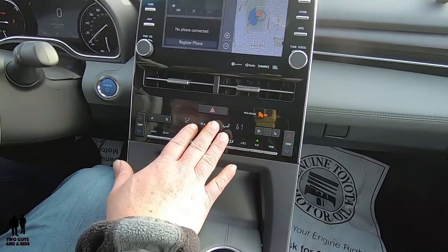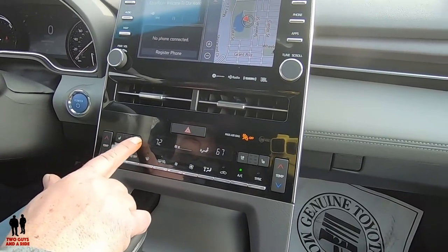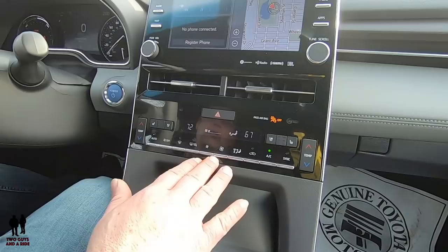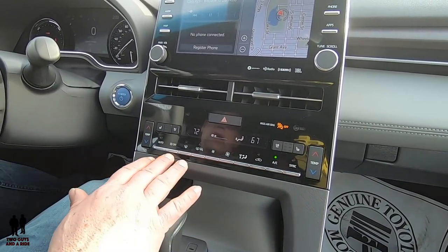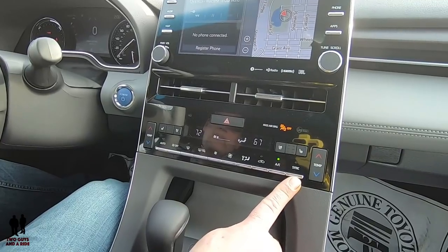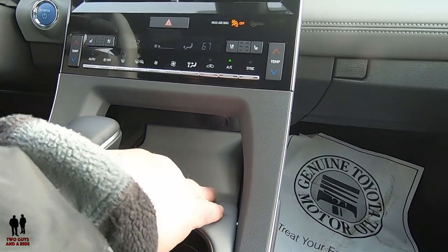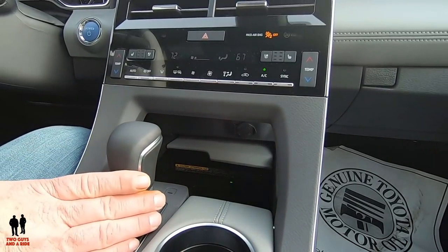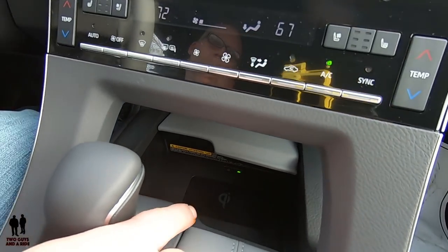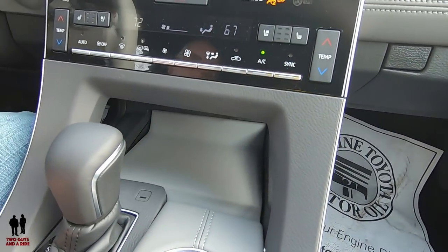Moving on down, we have the climate control system — this is a dual-zone auto climate control. You have hazard buttons up here, heated and cooled seats on both sides with three stages. Your typical physical climate control buttons are here, and one nice thing is that the sync button is physical — you don't have to go on the infotainment screen for it. Moving down a bit further, you can push a panel and discover a wireless phone charger underneath, with a power button so you can turn off that feature if needed. It's nicely spring-loaded and comes right back into place.